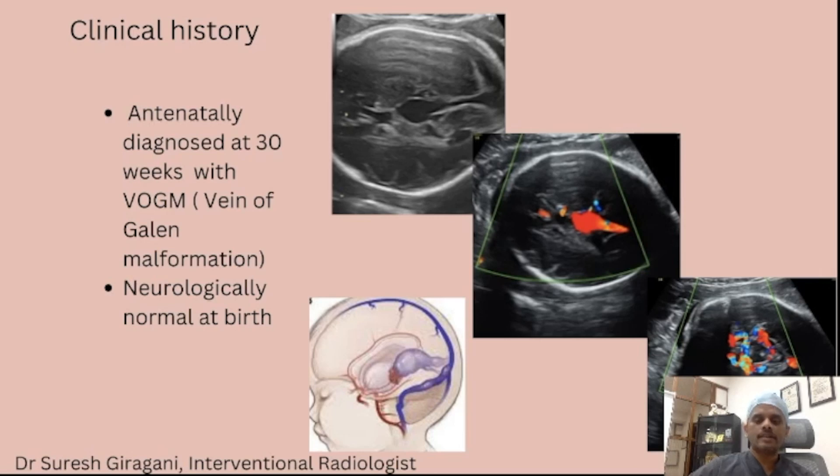This is an antenatal scan done at 30 weeks. You can see a large venous pouch in the midline with color flow, suggesting that it is a vascular malformation with multiple arterial fistulae.